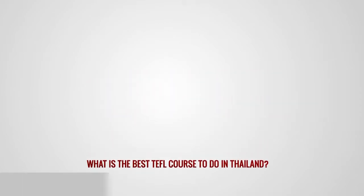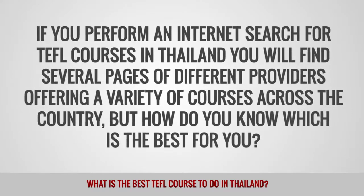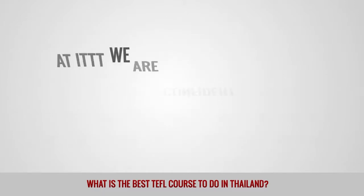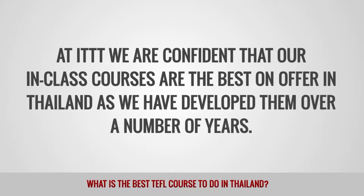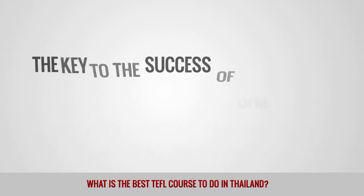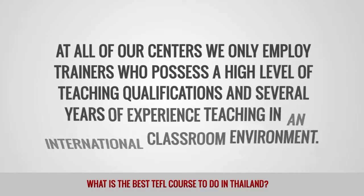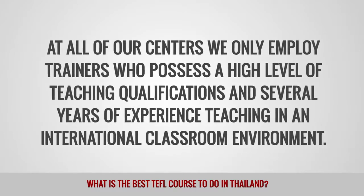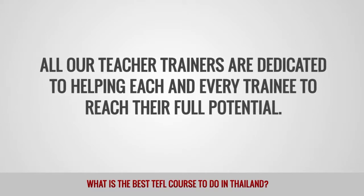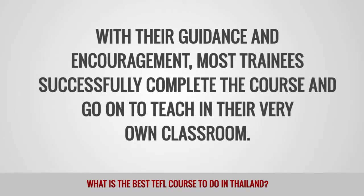What is the best TEFL course to do in Thailand? If you perform an internet search for TEFL courses in Thailand, you will find several pages of different providers offering a variety of courses across the country. At ITTT, we are confident that our in-class courses are the best on offer in Thailand, as we have developed them over a number of years. The key to success of our in-class TEFL courses is the quality of the instruction provided. At all our centers, we only employ trainers who possess a high level of teaching qualifications and several years of experience teaching in an international classroom environment. All our teacher trainers are dedicated to helping each and every trainee to reach their full potential, and with their guidance and encouragement, most trainees successfully complete the course and go on to teach in their very own classroom.